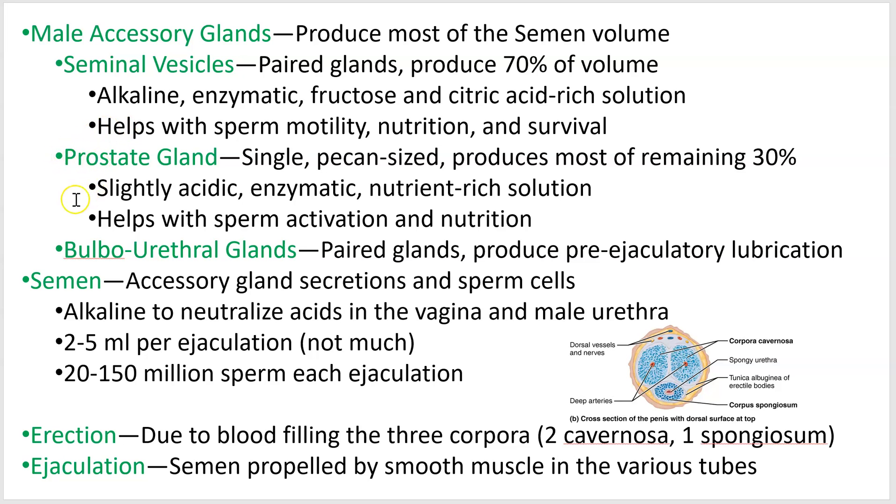The prostate gland lies just below the bladder. It produces a slightly acidic secretion — not as basic as the seminal vesicle secretion — but the overall semen remains alkaline. The prostate produces most of the remaining volume and helps with nutrition for the sperm cells. They have mitochondria and need energy, since their little tails are swimming and they've got a ways to go.